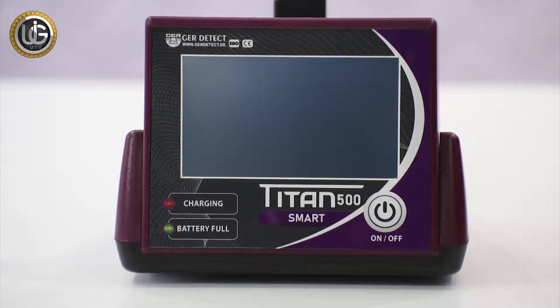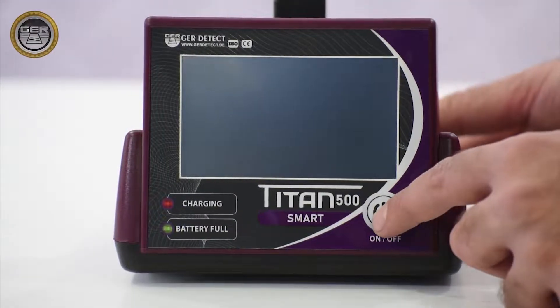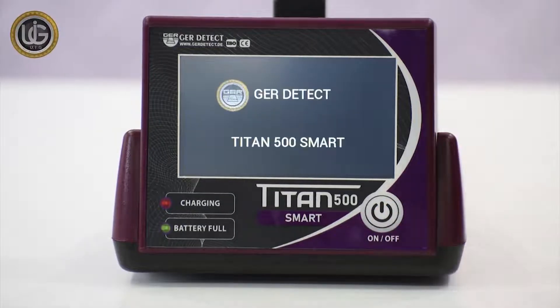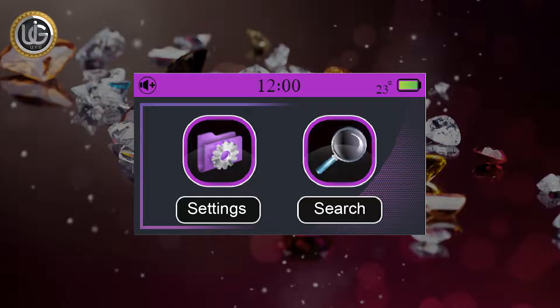Turn on the device by pressing the on-off button for two seconds. After turning on the device, the following data will appear on the main screen: battery level indicator, clock, temperature, and activate and mute button, in addition to the following icons.